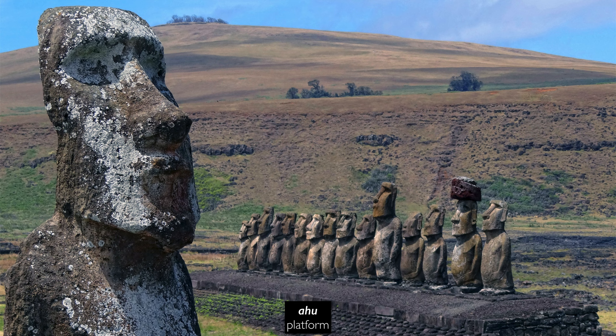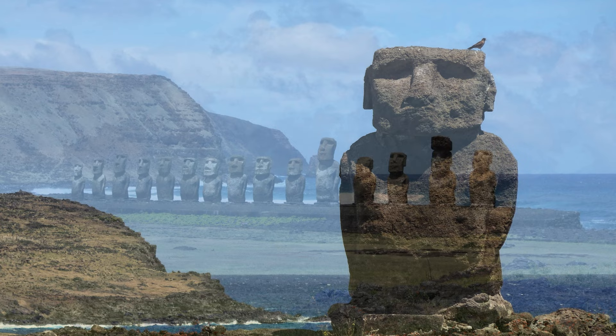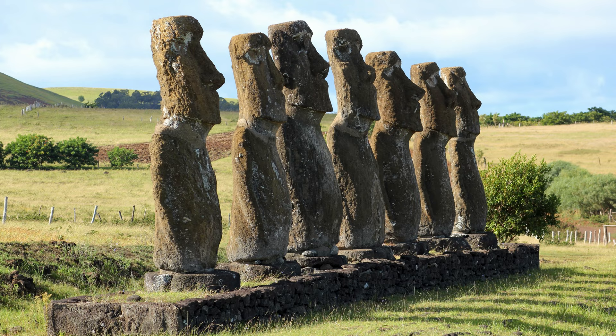The Ahu were platforms that raised the moai high above the people who were communing with them, and they're already quite tall — on average about 14 feet high. So they're extremely impressive, with very large eyes and very imposing bodies and heads. Their backs were to the sea; they're facing inwards towards the middle of the island. They were carved inland where the rock quarries were — their fronts were carved while still attached to the rock, and then the rest would be chipped away from behind and raised.